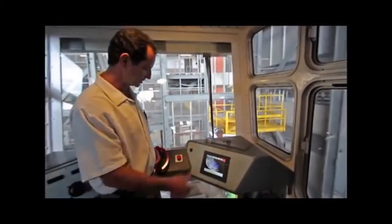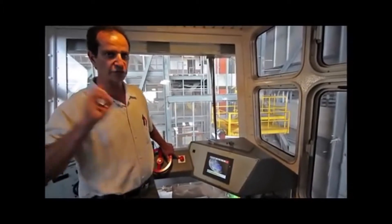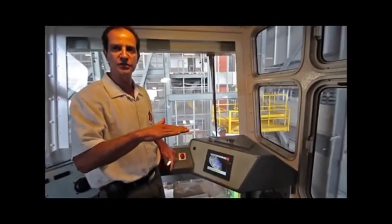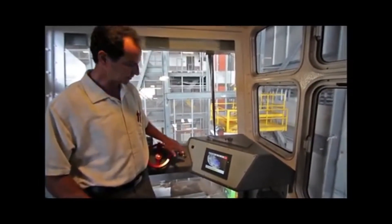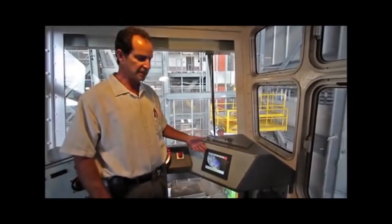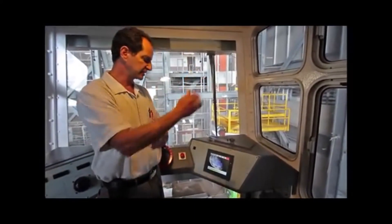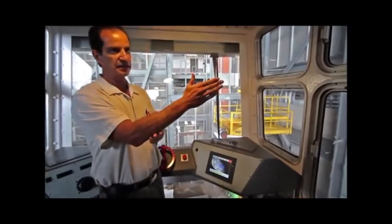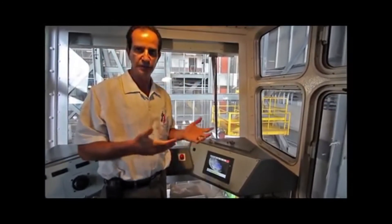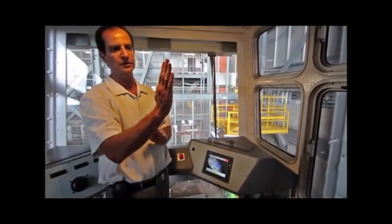Continuing across the console, we have an emergency stop. There are people monitoring all kinds of systems on this thing, and if anyone calls an emergency stop, the driver hits that and everything just comes to a halt. We don't use it unless we have to, but we have used it in the past. Here's some new technology: we actually have a touch screen for laser docking, which tells us exactly where we are within thousandths of an inch to be able to go in and out of the VAB and over to the launch pad to line up the vehicle exactly where we want.